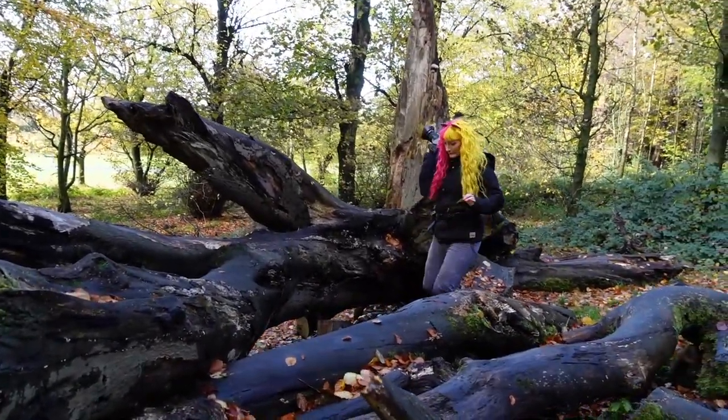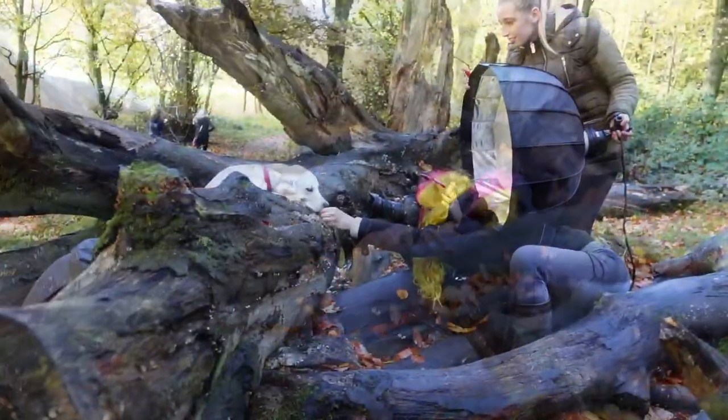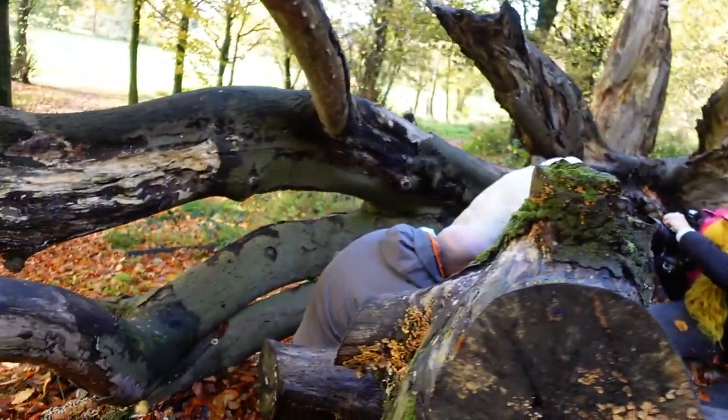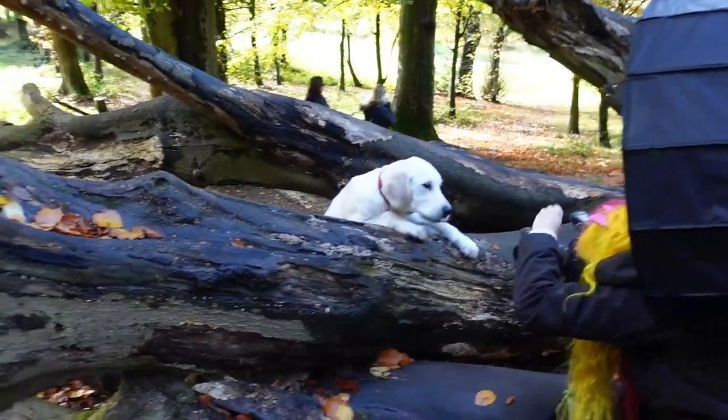This next spot wasn't the most accessible of spaces — I had to climb over an old fallen and rather slippery tree to get to it, and then have Michael hold Stitch up on the other side so that Stitch could actually see me on the other side of the log.